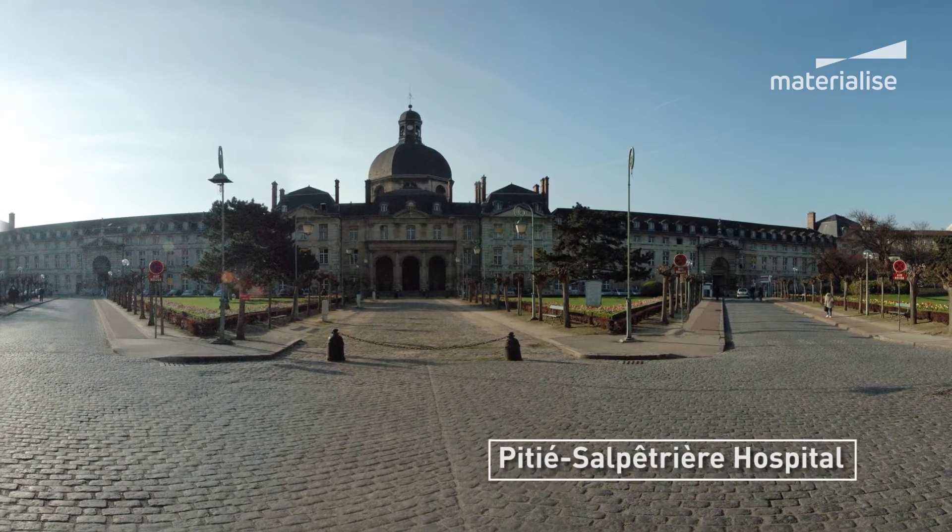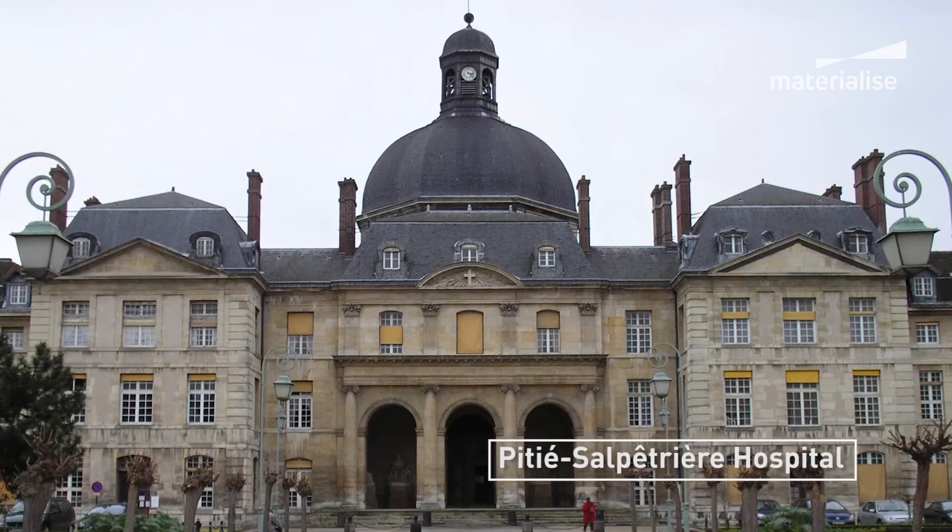My name is Thomas Schumann. I'm a maxillofacial surgeon working in Paris at Pitié-Salpêtrière University Hospital. Our center is dedicated to different fields of maxillofacial surgery. It's a pretty big trauma center — the main trauma center for Paris City — and we are very dedicated to cancer treatment. For that reason, we have a lot of reconstruction cases and we also do a lot of orthognathic surgery.